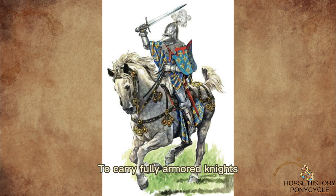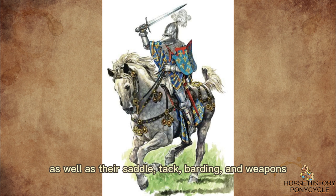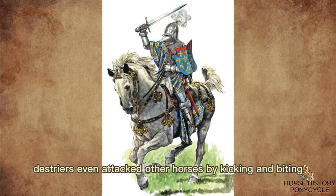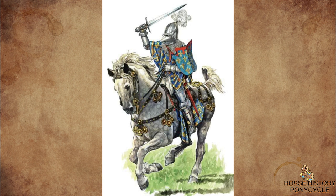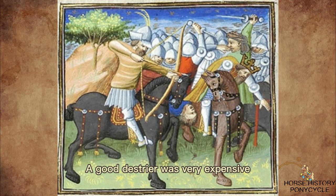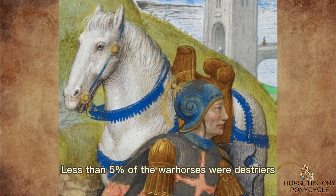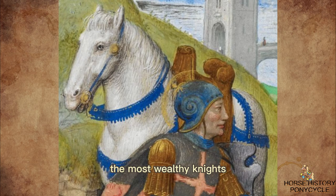To carry fully armored knights, as well as their saddle, tack, barding, and weapons, these horses had to be large and strong. Sometimes Destriers even attacked other horses by kicking and biting. A good Destrier was very expensive. During the Crusades, a fine Destrier was worth seven or eight times the price of an ordinary horse. Less than 5% of the warhorses were Destriers, which were owned by a small elite of the most wealthy knights.